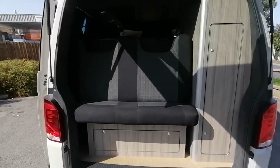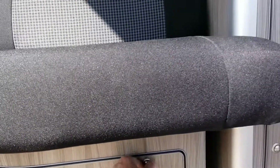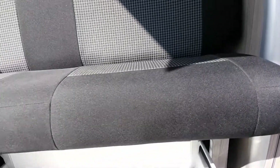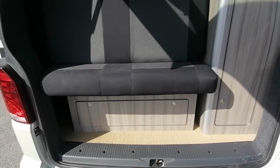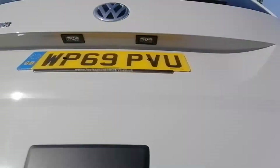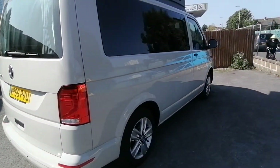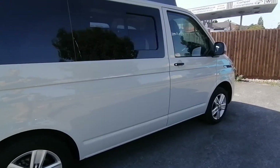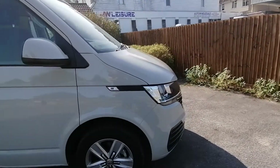The rear of the van also has a soft-close drawer system, giving you plenty of storage at the rear. The bumpers and mirrors have been colour-coded, with the front grilles finished in gloss black to really make the van pop and stand out.